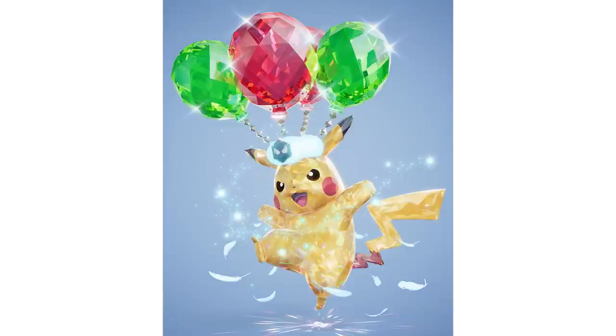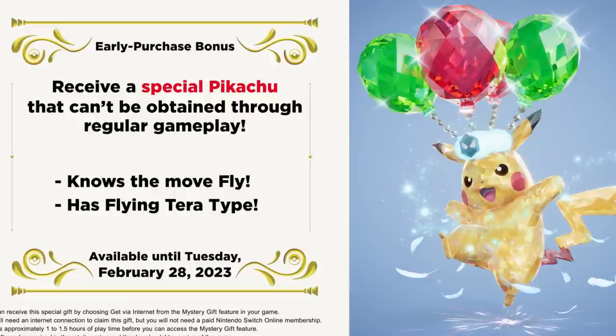We do have — and this isn't a pre-order bonus — the Flying Terra-type Pikachu for getting into the game early. So again, not a pre-order bonus, but if you do purchase it before February, basically, you'll be able to download this through the Mystery Gift.